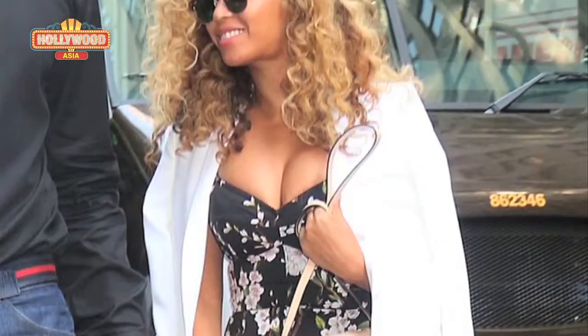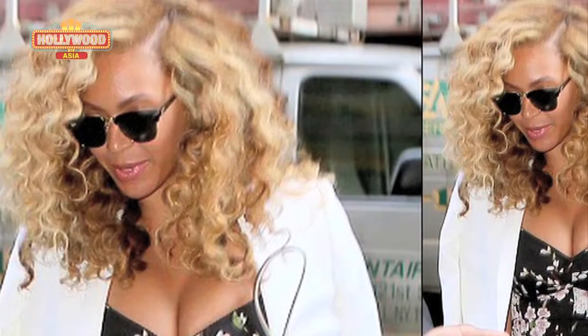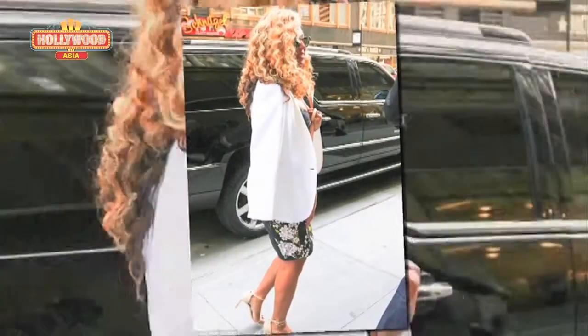The flawless singer kept her makeup natural underneath her dark Wayfarer sunglasses and styled her blonde hair in curls. Check out these images!